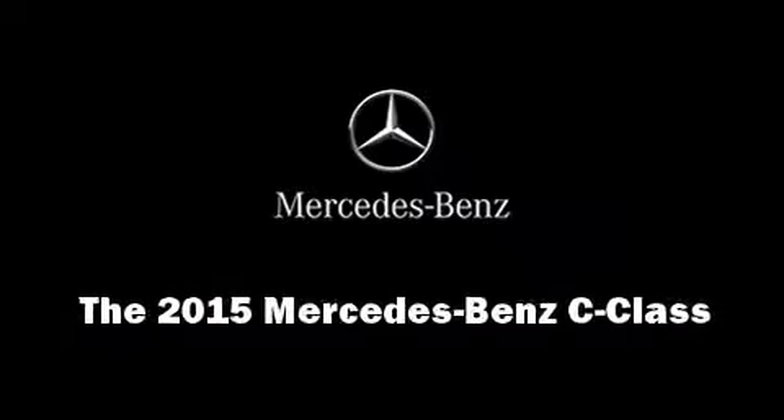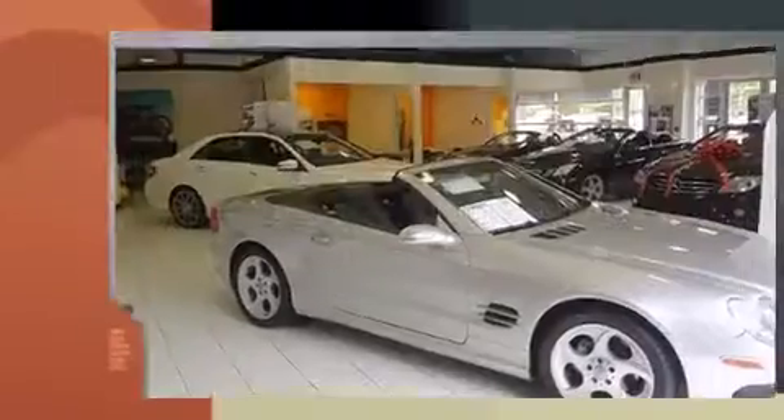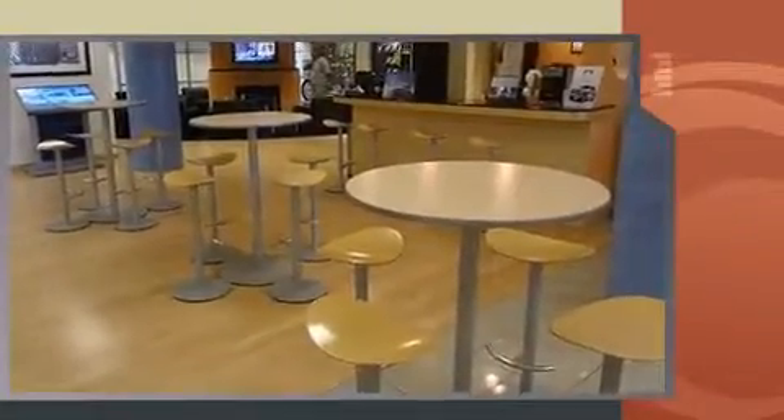Outstanding design defines the 2015 Mercedes-Benz C-Class. This two-door, four-passenger coupe is ready to drive off the showroom floor. Mercedes-Benz made sure to keep road handling and sportiness at the top of its priority list.